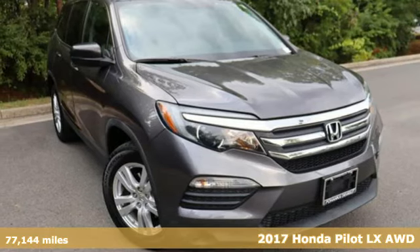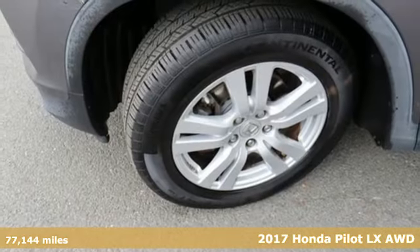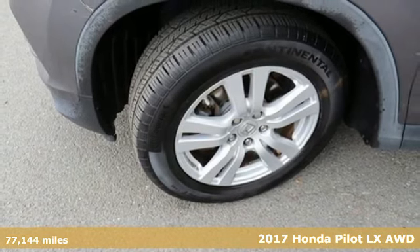It's a 2017 Honda Pilot. Style runs in the family, and watch the family run to pile into this roomy Pilot.